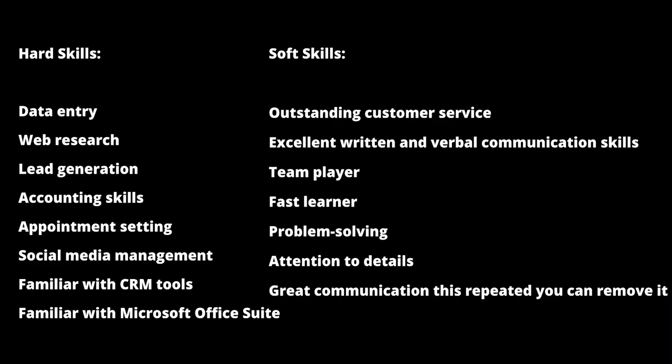To help you out, I reorganized the skills on your list starting with the hard skills. In this case the hard skills are data entry, web research, lead generation, accounting skills and so on. Then the soft skills are outstanding customer service, excellent written and verbal communication, team player, fast learner and so on.